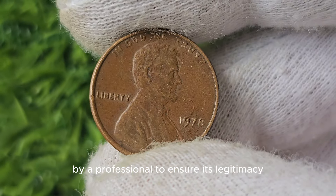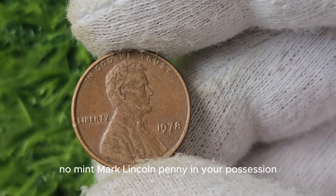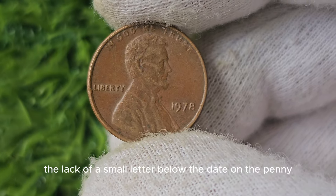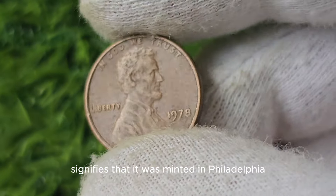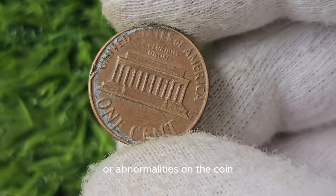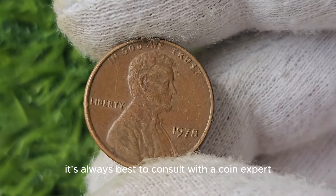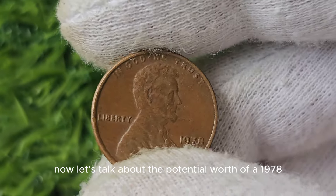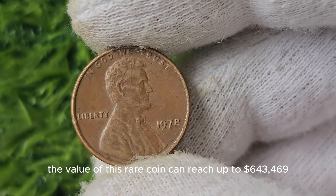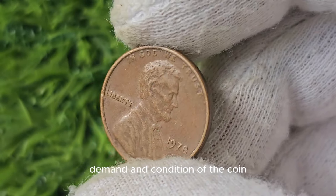To tell if you have a 1978 No Mint Mark Lincoln penny, the absence of a mint mark is the most obvious indicator — the lack of a small letter below the date signifies it was minted in Philadelphia without a mint mark. You can also check for any imperfections or abnormalities on the coin. If you are unsure, it's always best to consult with a coin expert for a thorough evaluation. The value of this rare coin can reach up to $643,469 or even more depending on market demand and condition.